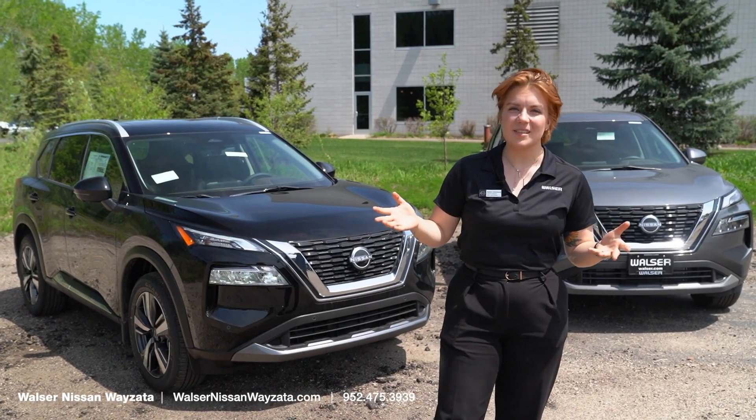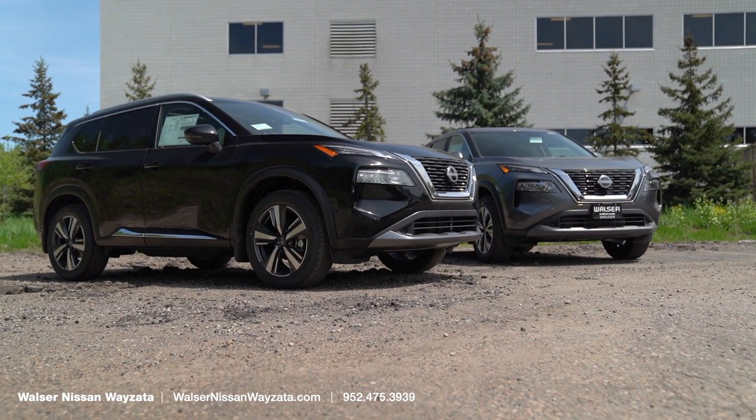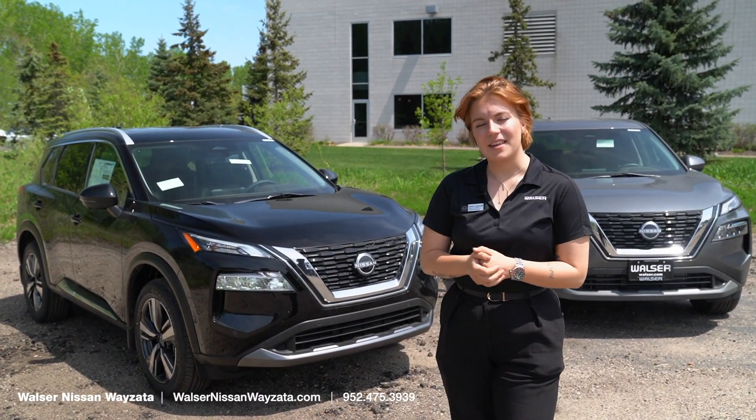And that was just a few differences between the SV and the SL. If you would like to learn more, or you want to take a test drive in one of these beautiful vehicles, give us a call at Walzer Nissan Wayzata. My name is Syd, and thank you for watching.